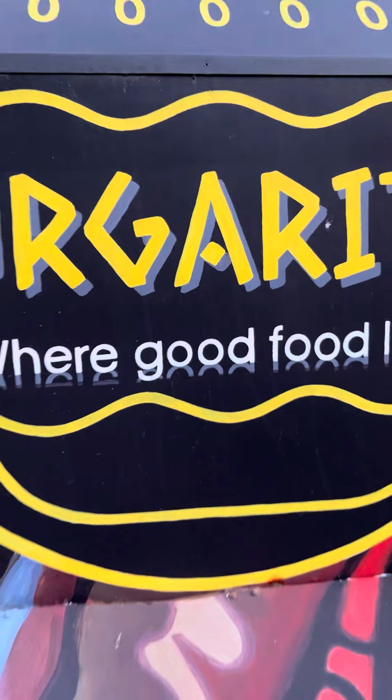Trying burgeritos from Barkins Valley food truck on Tuesday. I got the steak shawarma and some fries.